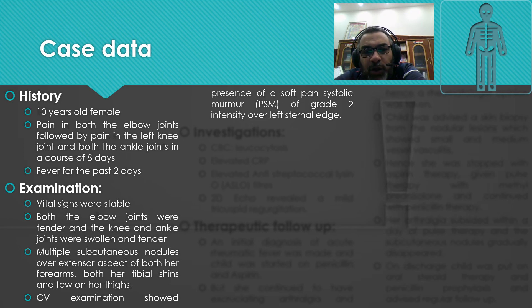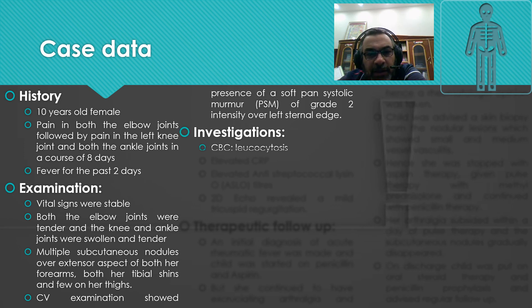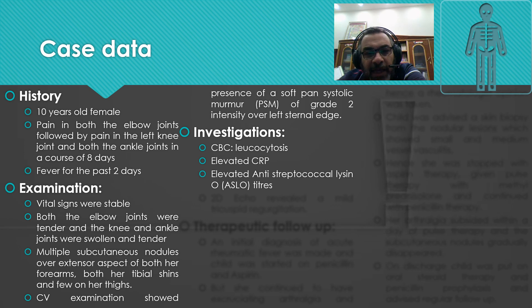Cardiovascular examination showed a soft pansystolic murmur of grade 2 intensity over the left sternal edge. Investigations showed CBC with leukocytosis, elevated CRP, elevated anti-streptolysin O titer (ASO titer), and 2D echocardiography revealed mild tricuspid regurgitation.